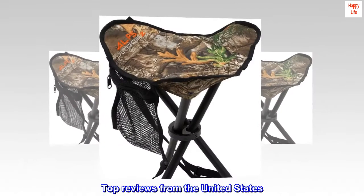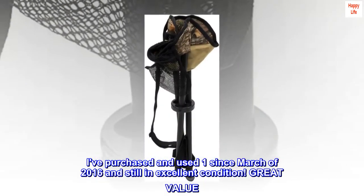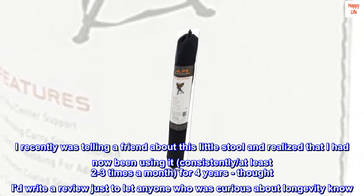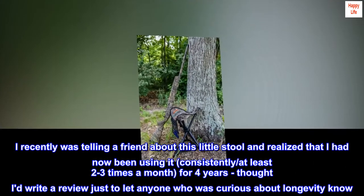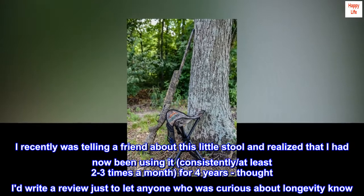Top reviews from the United States. I've purchased and used one since March of 2016 and it's still in excellent condition. Great value. I recently was telling a friend about this little stool and realized that I had now been using it consistently at least two to three times a month for four years — thought I'd write a review just to let anyone curious about longevity know.